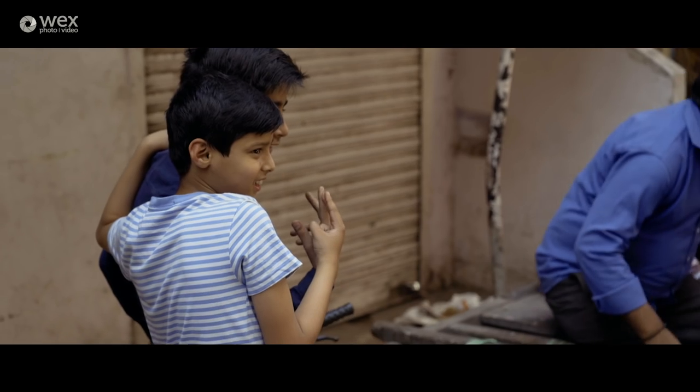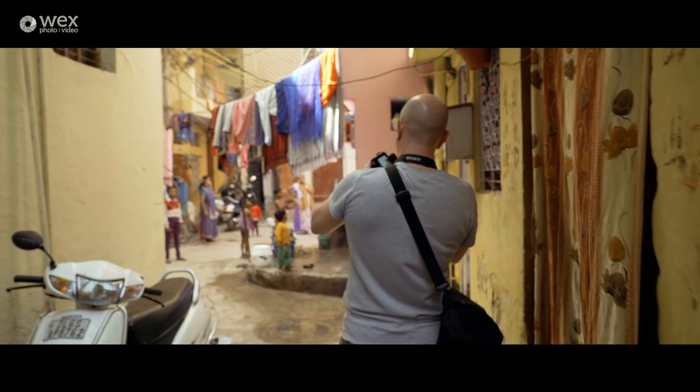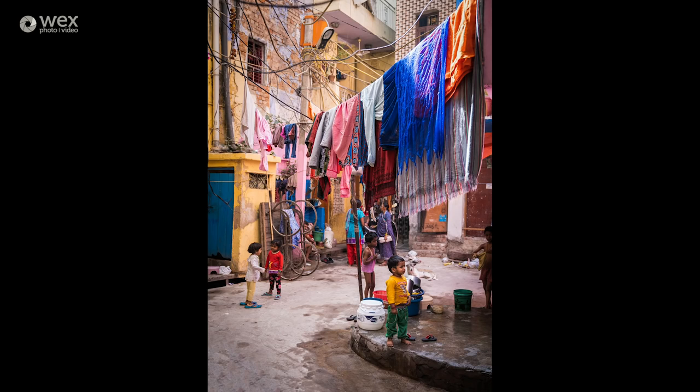You may have noticed I'm not using my Canon 5D Mark III in this series, and that's because WEX gave me the opportunity to build my kit from scratch. So now I'm using the latest model from Sony, the A7III, and on paper this seems the perfect camera for travel photography.